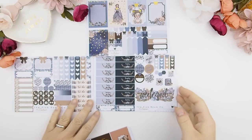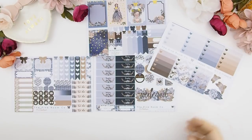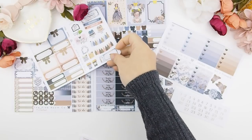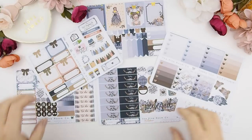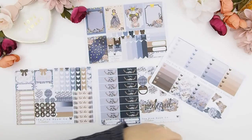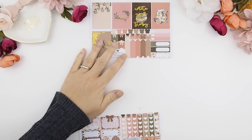You can use the freebie ombre heart checkboxes and also the sampler sheet to do your weekly spread. As I mentioned, this is the Erin Condren version. The Happy Planner version is a little different because the measurements of certain stickers and boxes are different from Erin Condren, so there's only a certain number of stickers I can fit within each sticker sheet — each version is different.